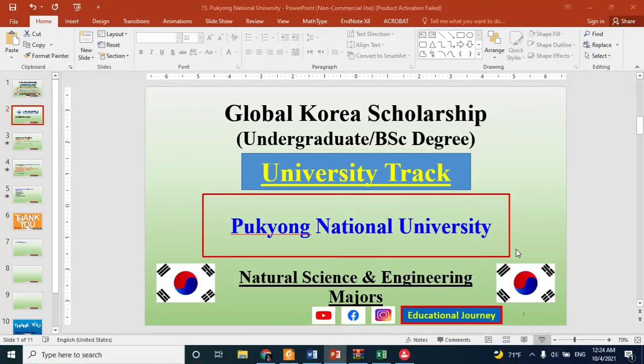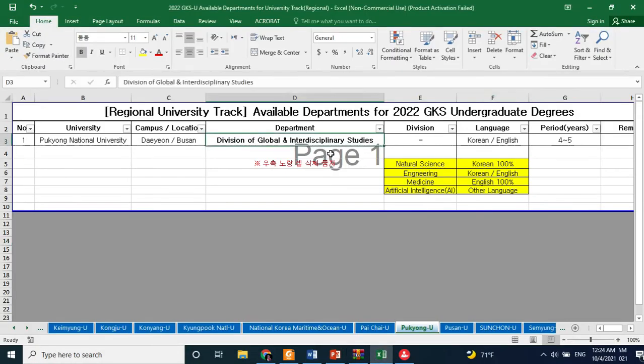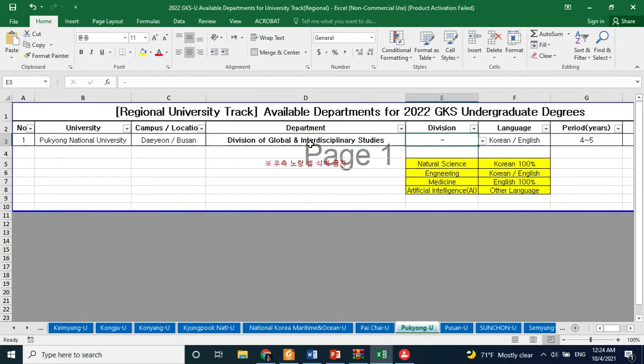There is something interesting: for the university track applicants, this university has just one division — the Division of Global and Interdisciplinary Studies. Under this, you can check on the university's website where there will be many other departments as well. If you are interested in Global and Interdisciplinary Studies, you should apply to Pokyong National University, which is located in Busan. This is the only option under this university.